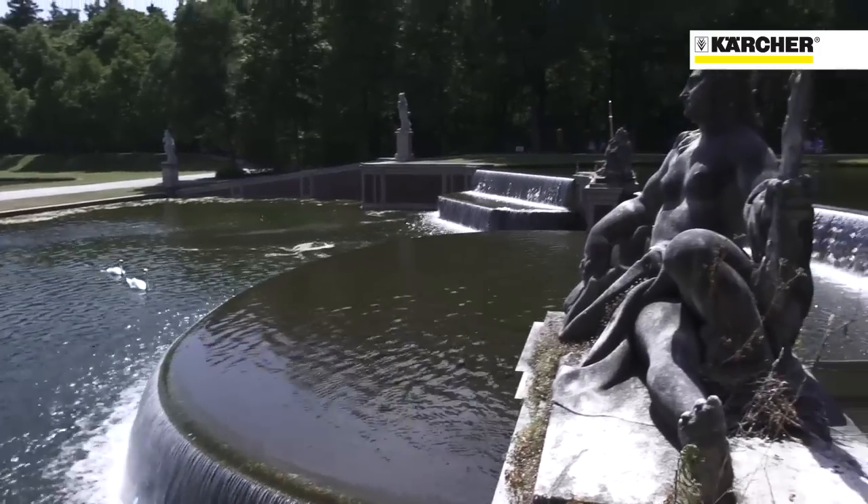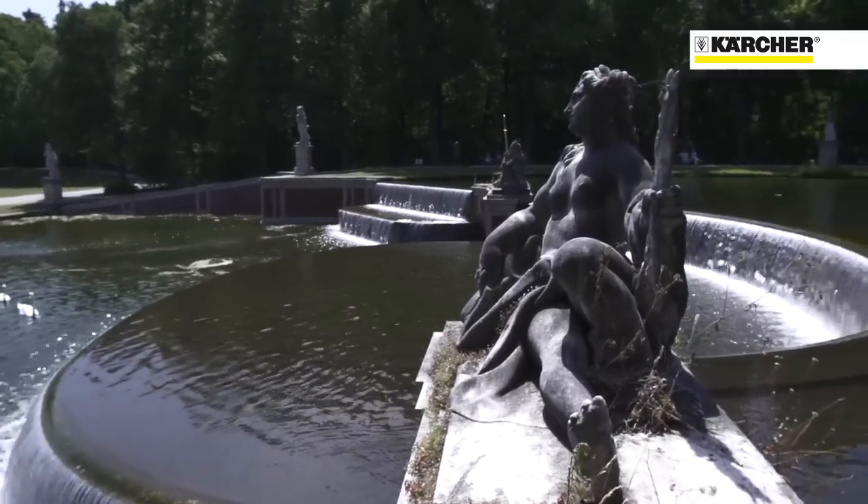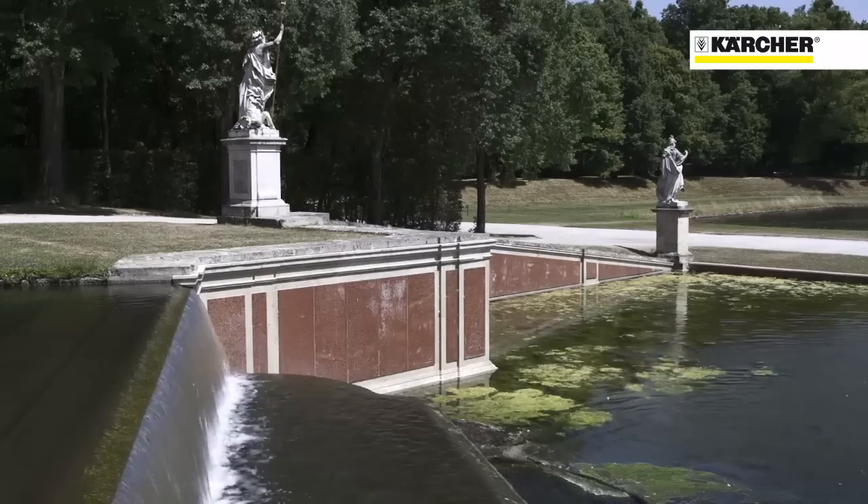So wie sie jetzt ausschaut, geht die Kaskade auf eine Umgestaltung im 19. Jahrhundert zurück.